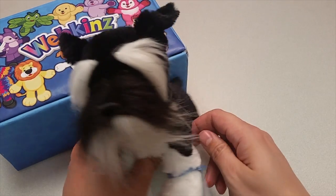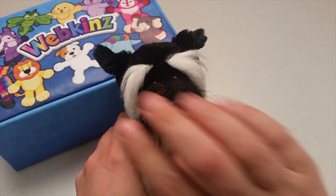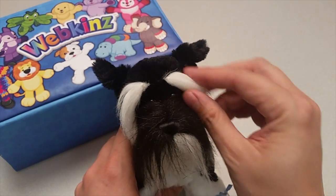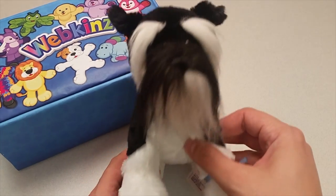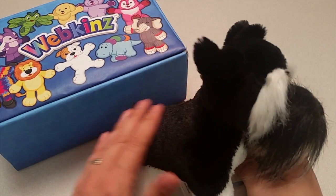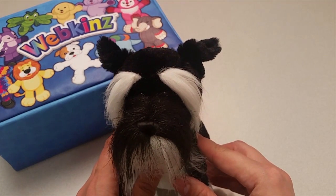Wow, here is the Webkinz King Schnauzer. Just look at all of this wispy fur all over its face. Just the right mix of black and white with lots of nice and soft pettable plush fur all over the rest of its body. What a delightful dog.